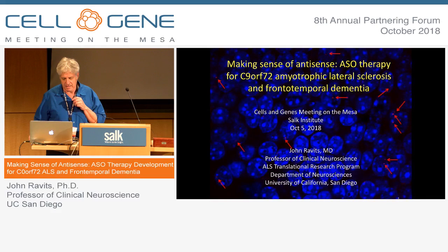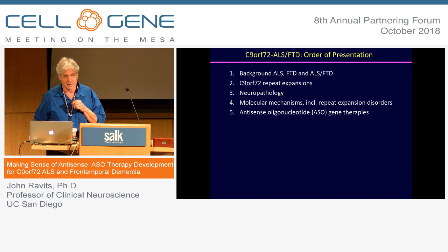I'll talk a little bit about ALS and FTD, about the discovery in 2011 of the C9ORF72 mutations and why that's rocking the field, a little bit about the pathology mechanisms, and then antisense.